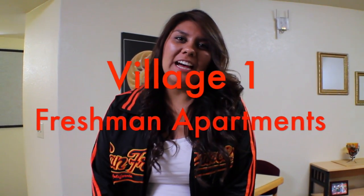Hey guys, welcome to the Villagone Apartments. This is actually one of them.